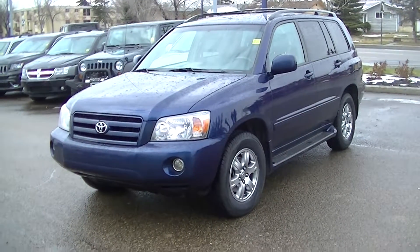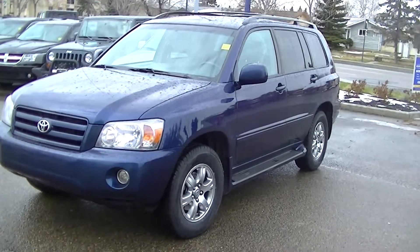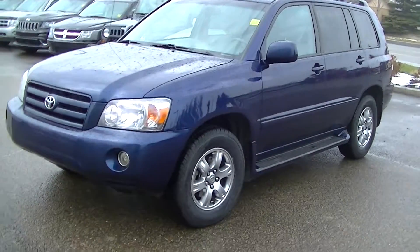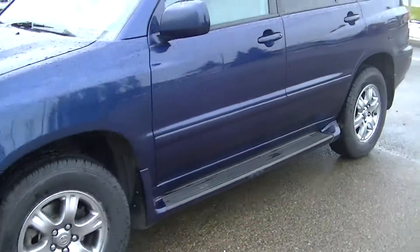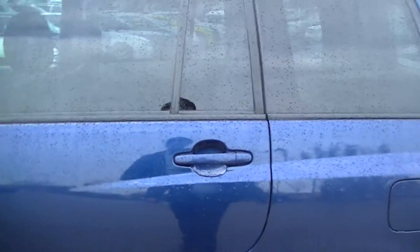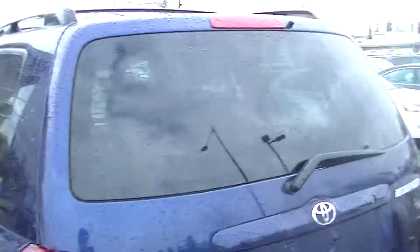Hey, Joe Jordan here at Londonderry. I just wanted to shoot a video for you to give you a really close look at this Highlander — it's in really good shape. Just wanted to go over it with you. This is an '07, really good condition; don't notice really any dings or anything. The bumper in the back is all in great shape.